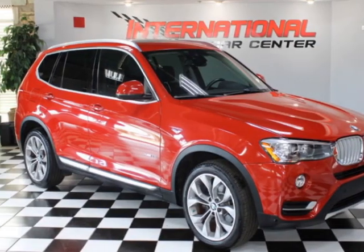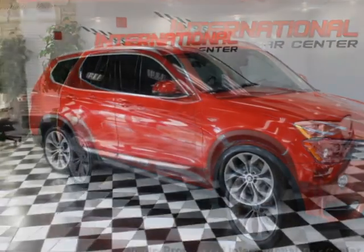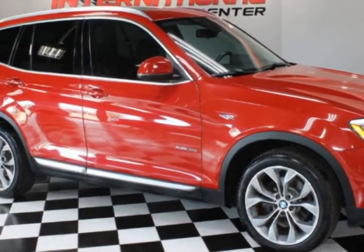Check out this 2015 BMW X3, loaded, clean Florida car. This vehicle has just under 79,000 miles.